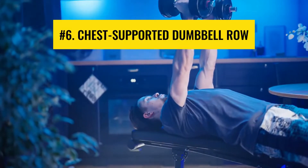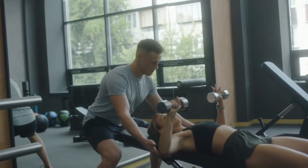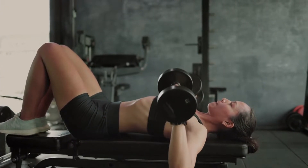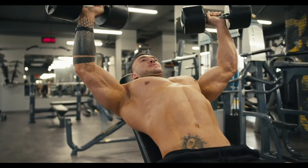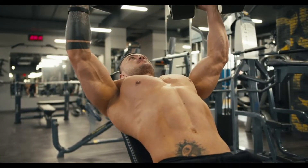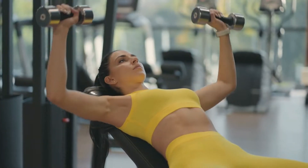Number 6: Chest supported dumbbell row. The neutral grip chest supported dumbbell row is one of the most effective exercises for strengthening the back muscles. This workout is performed by lying on an inclined bench with both dumbbells at the same time. Increase the weights gradually, starting with light ones, making sure that the form is accurate.